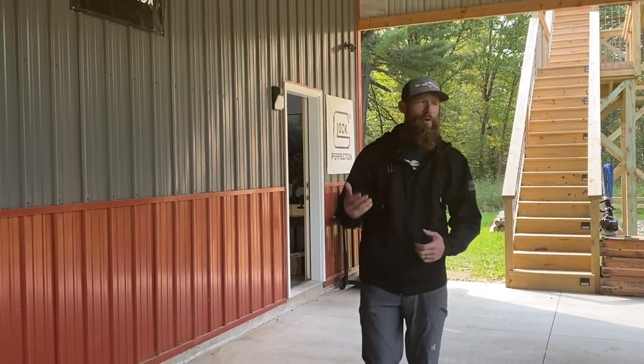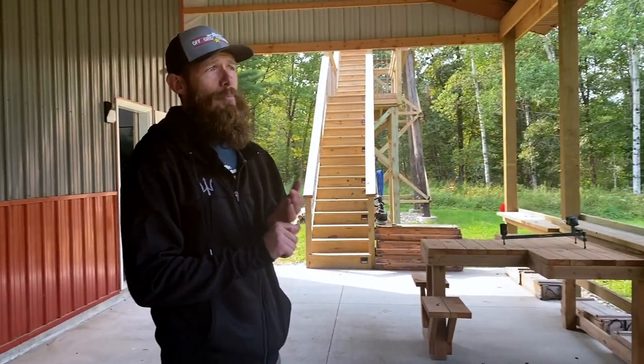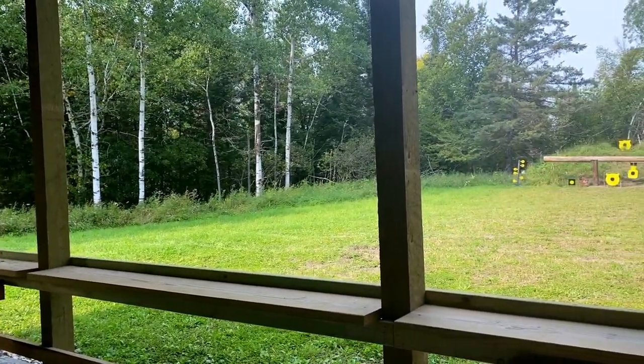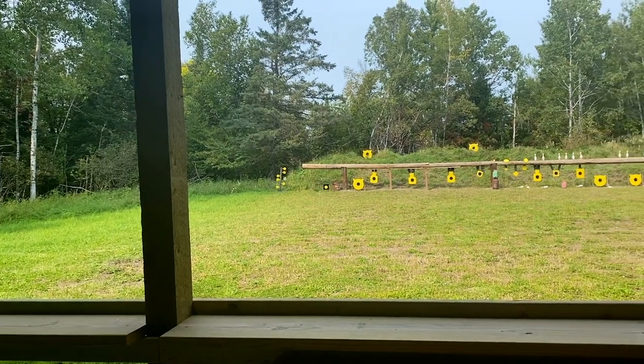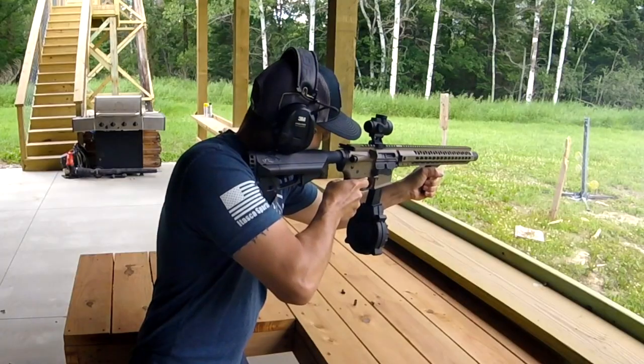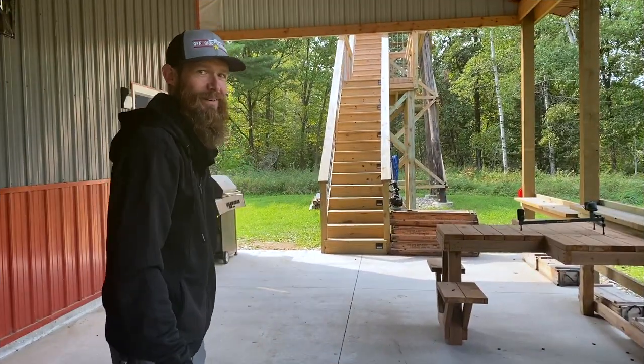Welcome to Off-Grid Armory's range — this place is amazing. We built this range in tandem with our classroom because we're passionate about training. We teach a ton of permit to carry classes, so this range is here for the range qualification portion. We also use it for our machine gun rental, as you've seen in our first four videos. Come on, let's check out the tower.